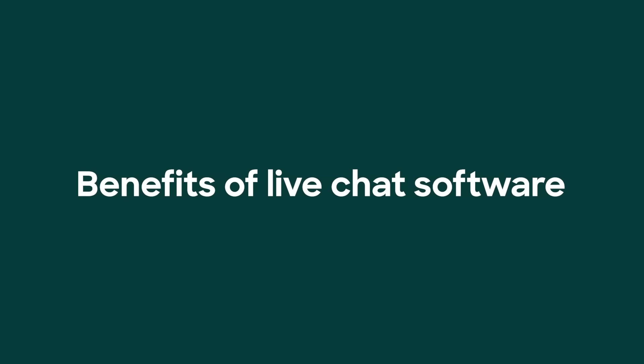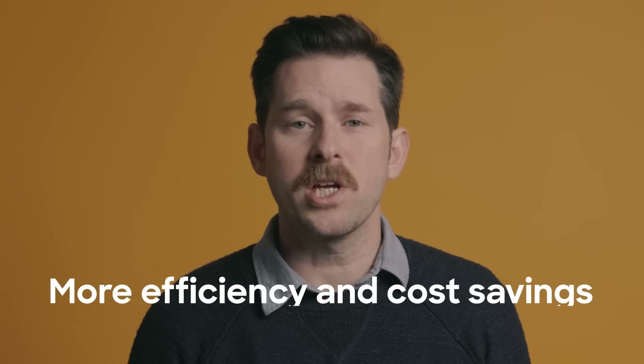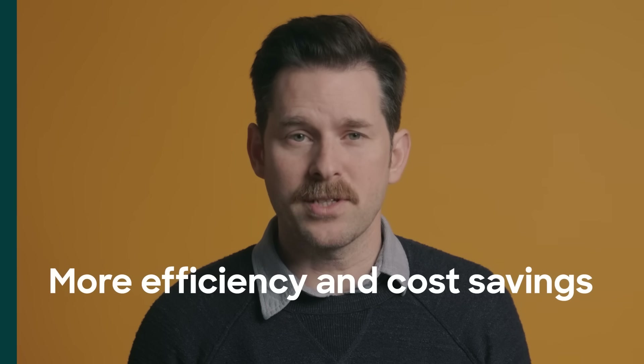How can all this benefit your business? Live chat helps support teams do more with less. Unlike phone, agents can handle multiple chats at once, which equals more efficiency and cost savings.